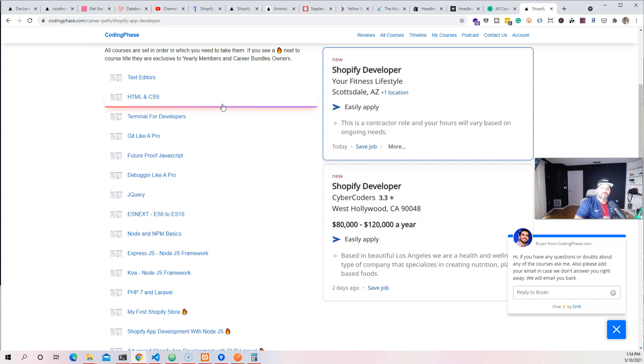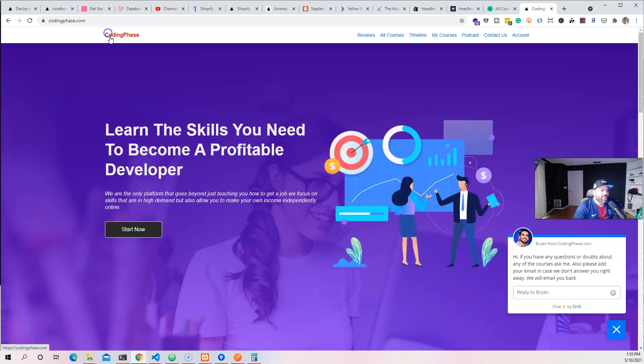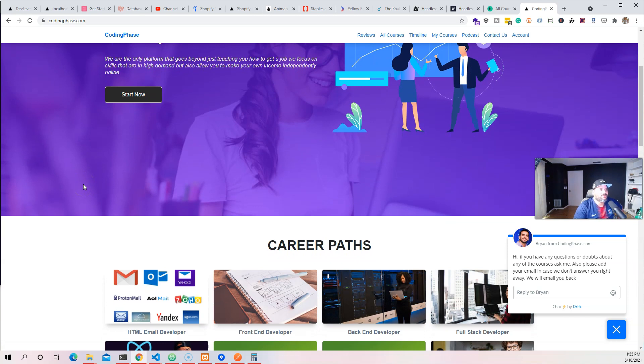This website is literally designed to hold your hand for the next two to three years of your life as a developer — how to get your first job, your second job, how to start making income independently — building on the things you learned before you even had a job. Every single thing you're learning is building upon each other. So either one you choose, you're going to be fine. Go check it out at codingphase.com.